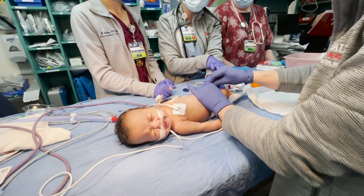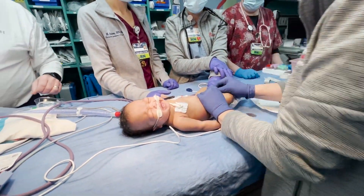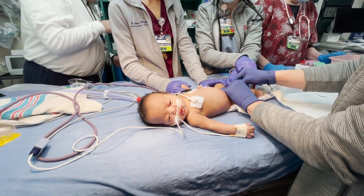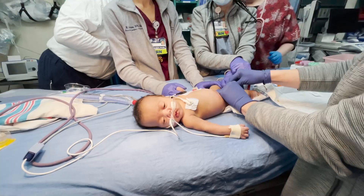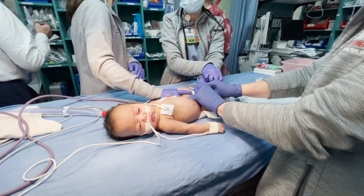So he was how many weeks preemie? He was 24 weeks. It is dry down here. So we got one IV or two IVs? One IV. I'm happy with one.